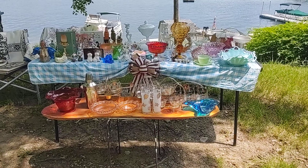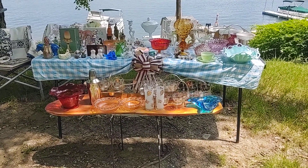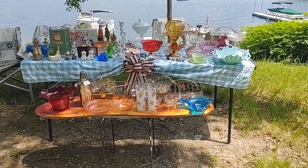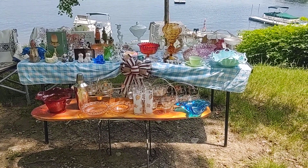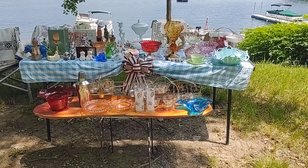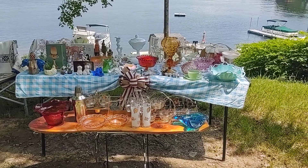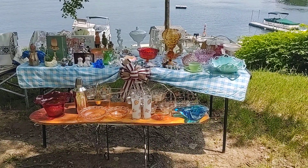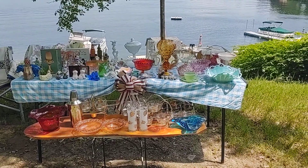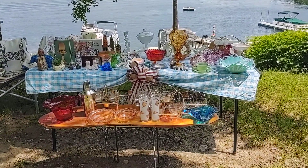Hi guys, it's Cricket. I have set up today a beautiful display of things that are going to be on my sale tomorrow. My sale starts at 11 East Coast time. I hope everybody can make it. Today here on the lake it is Monday and we are in a heat advisory — it is very hot. It is 91 right now. But let's go over some of the things that will be on the sale tomorrow.